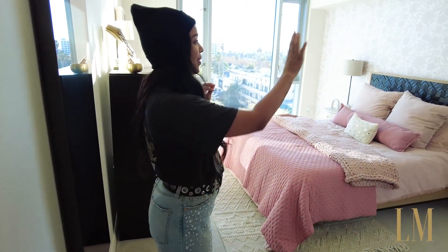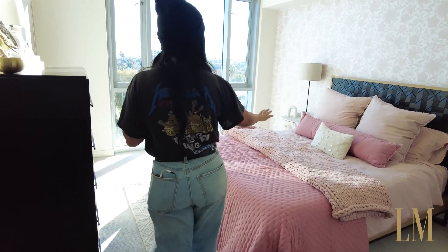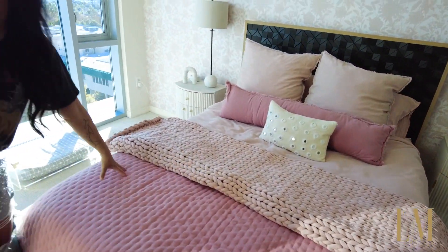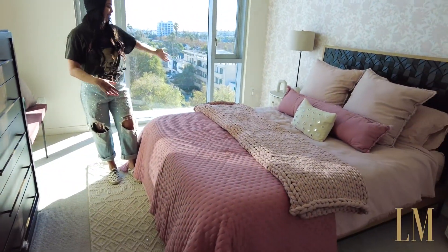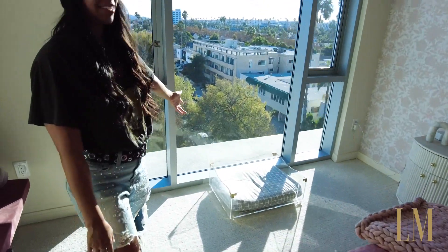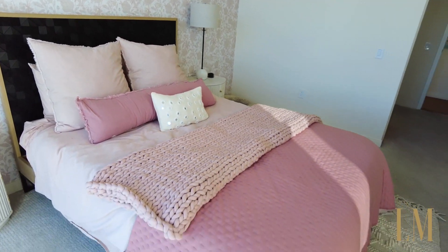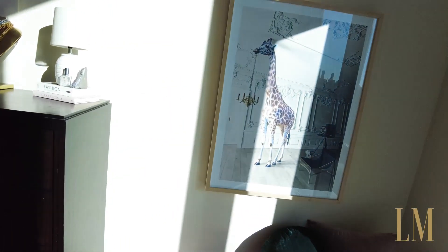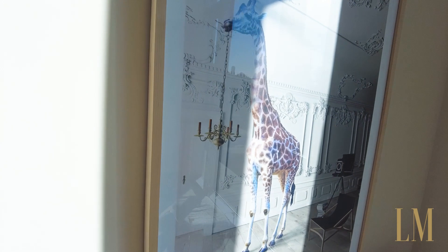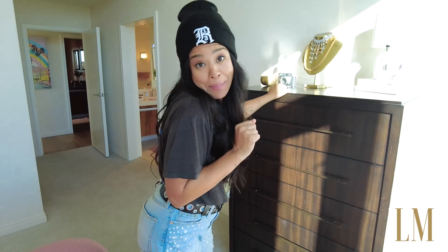Onto the bedroom, which I have just recently redone. We've got wallpaper — this is removable wallpaper, it just peels right off when you don't want it anymore. I got my lovely bed and I wanted it to be a big old pink cloud. So all the pink bedding, Yoji's bed, Kenzo's bed in the corner. I don't know if you'll get a good view of this guy here, but this is my favorite. Found it at HomeGoods. I looked it up online — it was like $1,500. I got it for $150 at HomeGoods. Don't sleep on HomeGoods.